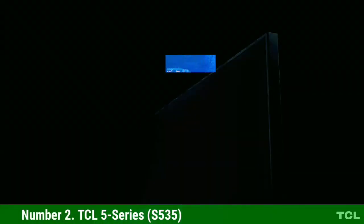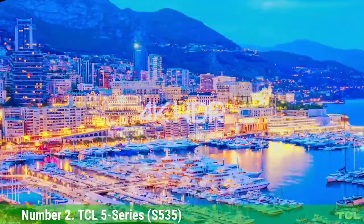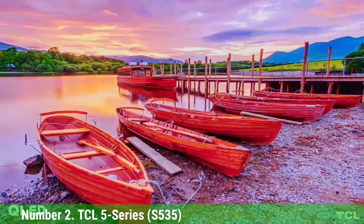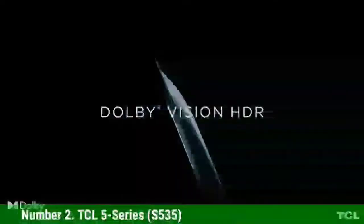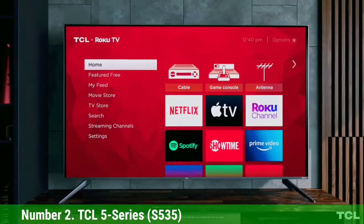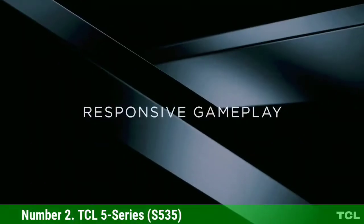Number 2: TCL 5 Series S5135. We love the TCL 6 Series for our living room, but if we had to go for a second TV for our bedroom or kitchen, we'd pick up the TCL 5 Series. It too uses QLED for better contrast and color. And like the 6 Series, it also supports Dolby Vision and Dolby Atmos pass-through. What makes this our runner-up, however, is that the 5 Series isn't as bright as the 6 Series, and the 5 Series only uses a 60Hz panel instead of a 120Hz panel. Those two points aren't typically deal-breakers for everyday TV viewers, but serious cinephiles will probably prefer the brighter 6 Series.